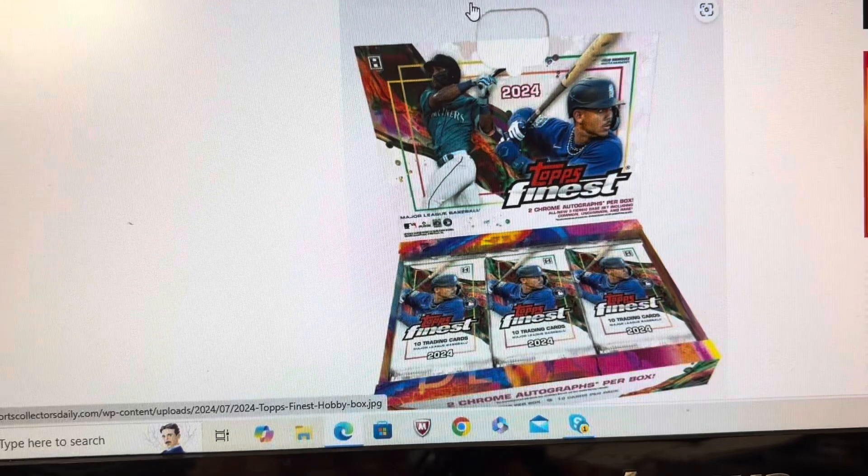Let's get into the Finest discussion. The planned release date for Finest is July 31st — two weeks after Wednesday, which is when Chrome comes out. The major changes going into this year: in past years they always had two mini boxes in a hobby box, each containing 30 cards, with each mini box containing one autograph card. They have gotten rid of the mini boxes for this year.